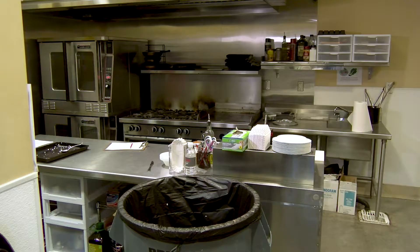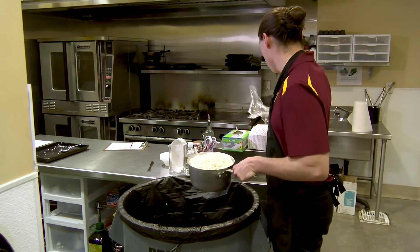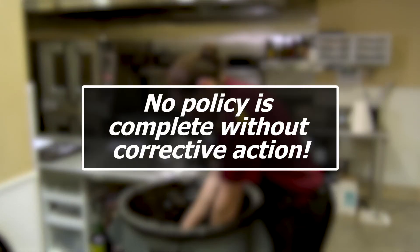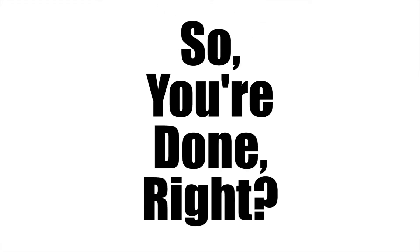Remember, no policy is complete without corrective action. So now you have a written cooling policy — that means you're done, right? Actually, no. You're never completely done when it comes to developing a policy for AMC.